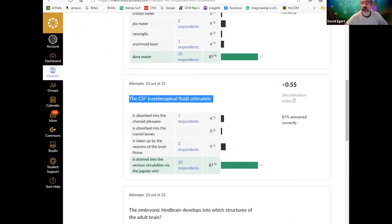CSF: if we trace it from where it's created to where it ends up — CSF is originally formed in all the ventricles from the choroid plexus, which is within the ventricles inside the brain. It flows through those apertures or aqueducts — the median and lateral apertures of the fourth ventricle — and then fills into the subarachnoid space, covering the outside of the brain.